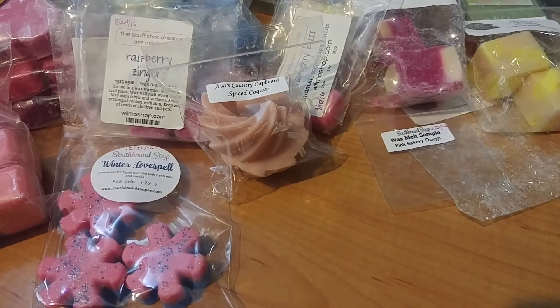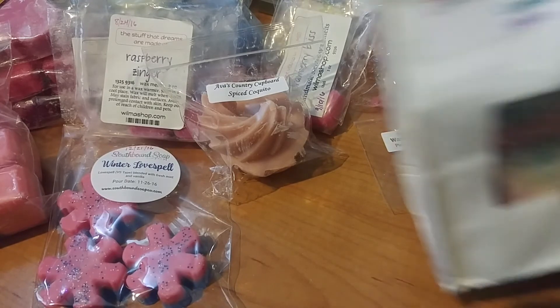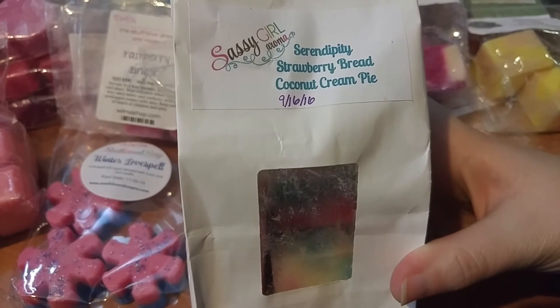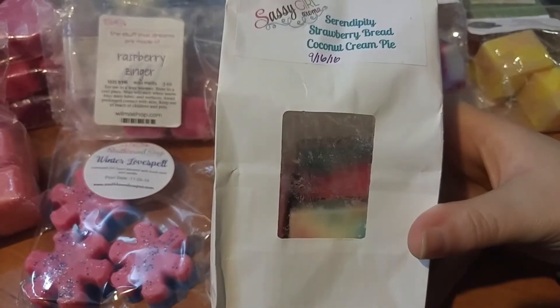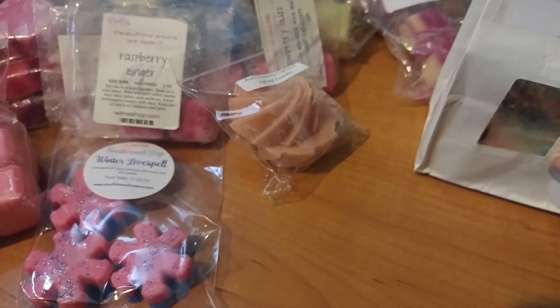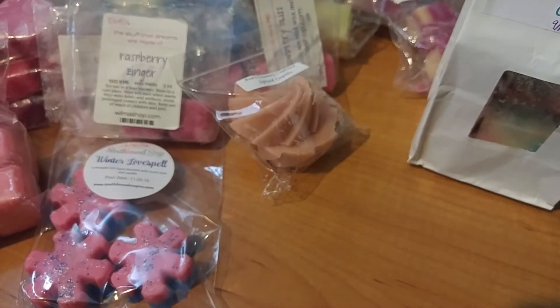I have two bakery bags from Sassy Gallaroma. The first one I used was Serendipity Strawberry Red Coconut Cream Pie — this is my favorite Serendipity scent. I just think it's so decadent and delicious and it throws well.